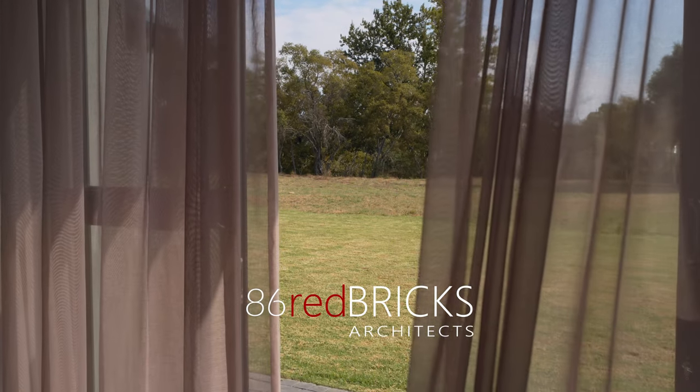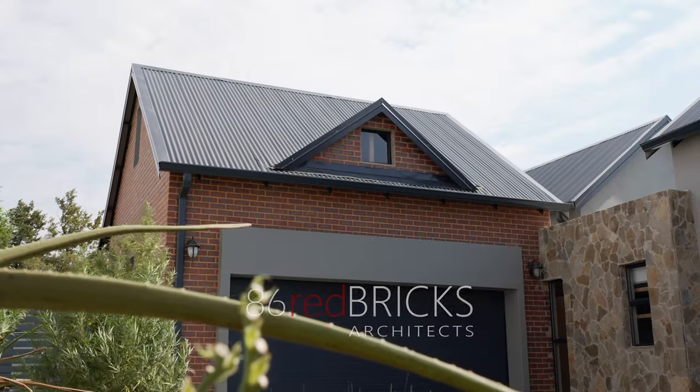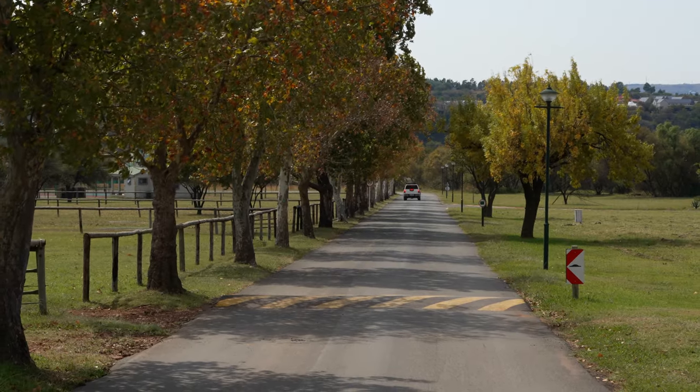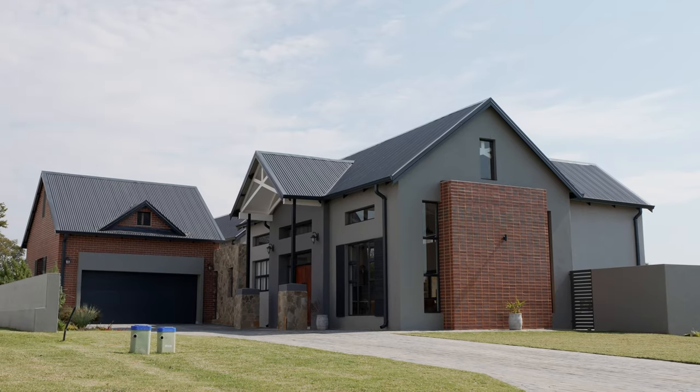This is a home that references some of the typical highveld vernacular materials and proportions. The home is perched in a country-style lakeside estate. The winding country roads weave between the mature trees, guiding you to a beautiful country-style farmhouse. My name is Witumela Mkonyani and welcome back to Witumela Mkonyani Studio. Today we bring you the country farmhouse.